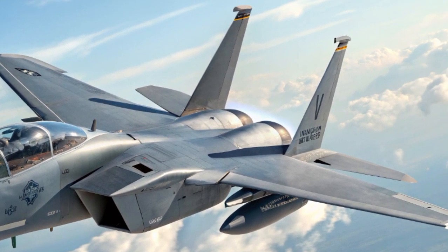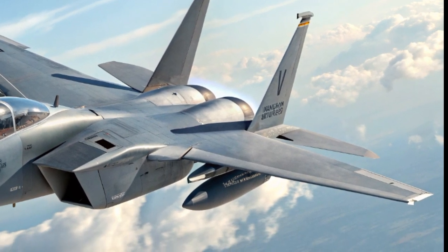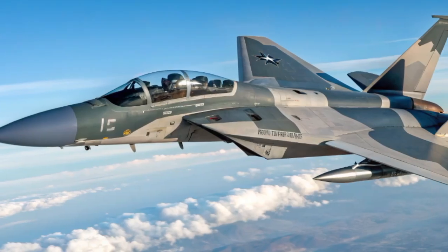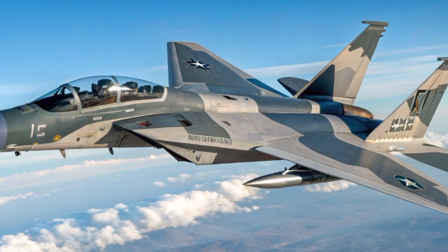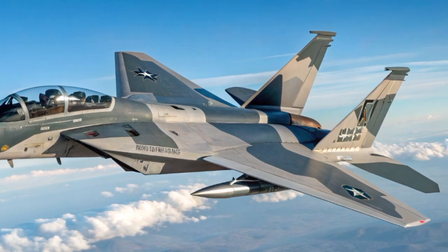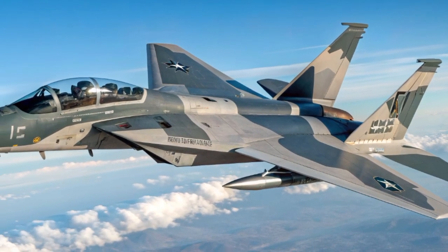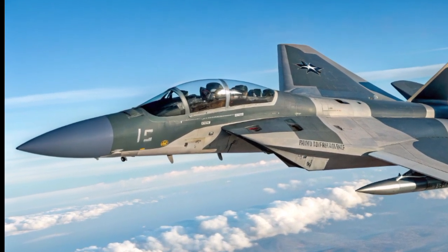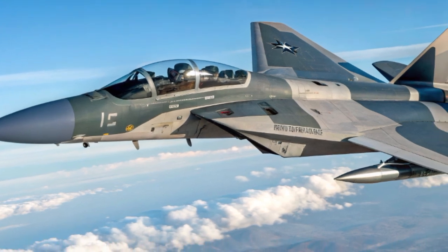The X is also capable of carrying hypersonic weapons such as the AGM-183 ARRW, giving it strategic strike capabilities well beyond traditional roles. While it's not a stealth aircraft like the F-35 or F-22, its massive payload, long range, and ability to be quickly updated with new software make it the perfect complement in a mixed-force strategy. The 2025 upgrades even include open mission systems architecture, allowing for rapid updates to avionics and weapons to keep the jet future-ready.